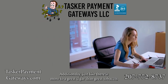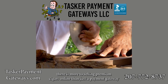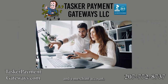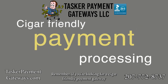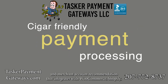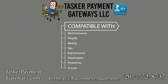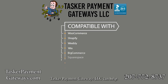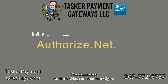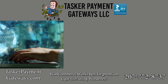Just like there is more to a great cigar than great tobacco, there is more to selling premium cigars online than just a payment gateway and a merchant account. If you're looking for a cigar-friendly payment gateway and merchant account recommendation that integrates with WooCommerce, Shopify, Weebly, Wix, BigCommerce, Squarespace, PrestaShop, or almost any other shopping cart or site builder, Tasker Payment Gateways LLC can help.